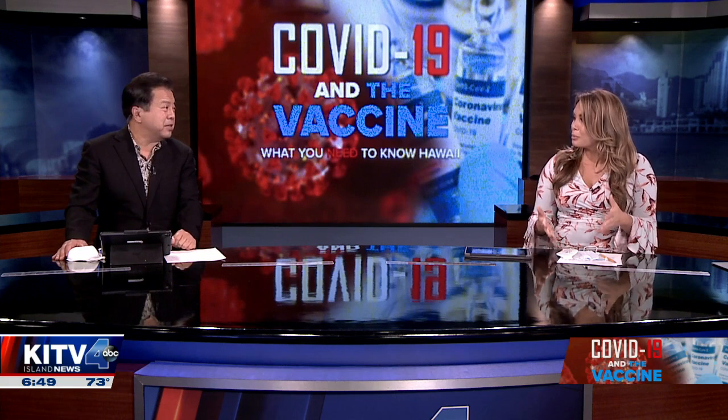Welcome back. The CDC today updated its guidance for masks, saying the N95 and the KN95 masks offer the best protection against COVID-19. We hope to be joined soon by Dr. Scott Miskovich of Premier Medical Group Hawaii. He'll be briefing us on masks — as you can see here, we've got a bunch of them.